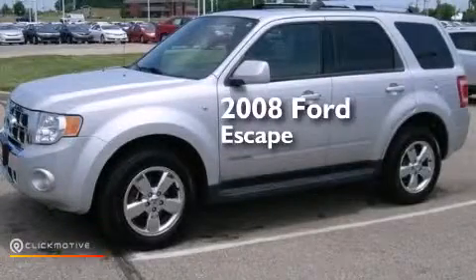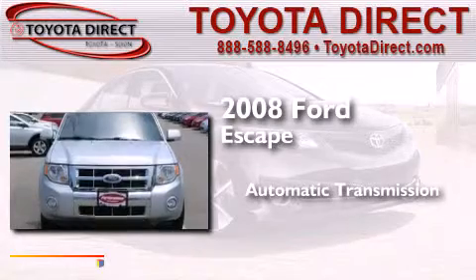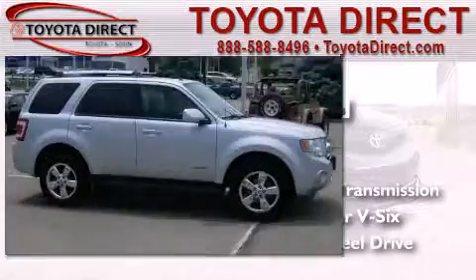This is a 2008 Ford Escape. This crossover has an automatic transmission, a 3.0-liter V6, and four-wheel drive.